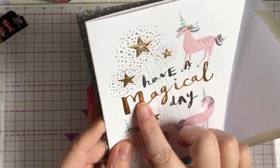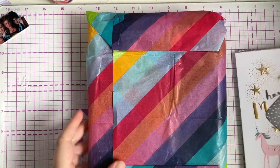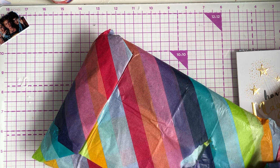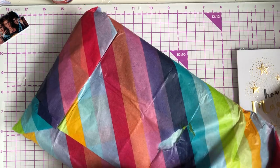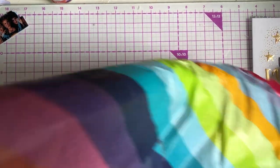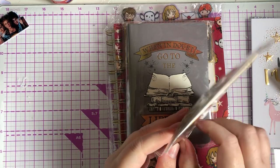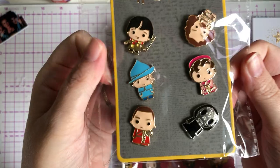Look at that — it's gold foiled as well, so cute. I love the envelope too. So we're going to open this gorgeous tissue paper. Where does everybody get tissue paper like this? I just use plain pink tissue paper. I can't wait, I'm so excited. I was going to try and save the tissue paper but there's no saving it.